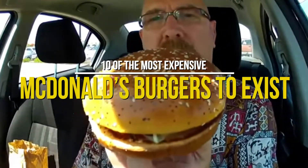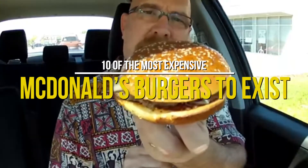Today, Deluxe Life brings you 10 of the most expensive McDonald's burgers to ever exist!